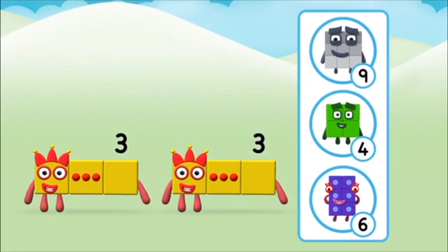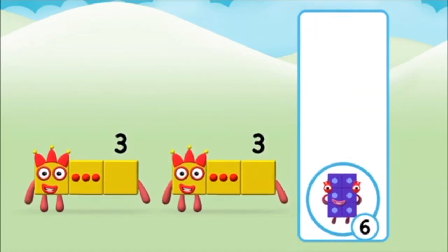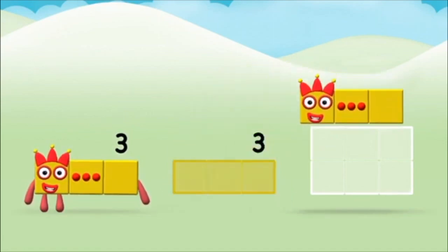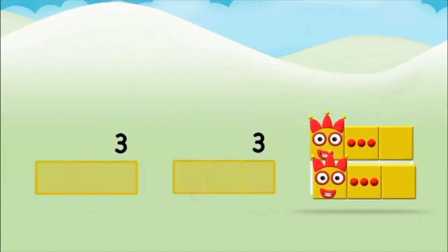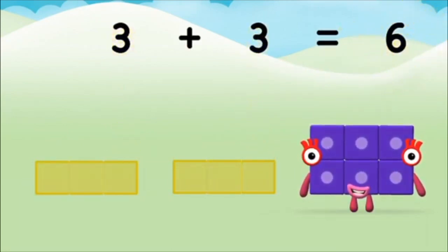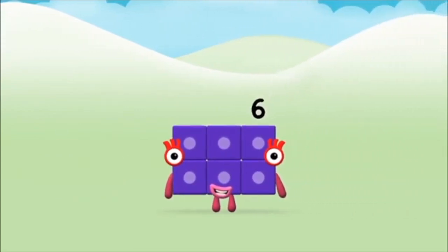Which number block do you think adding 3 and 3 will equal? Well done! You were right! Can you add the number blocks together? 3 plus 3 equals 6! That's it! You made number block 6!